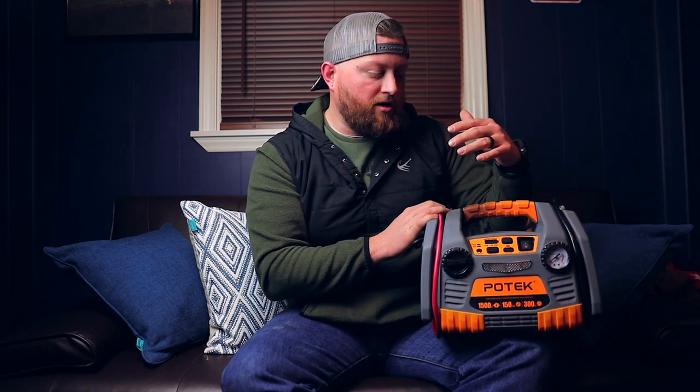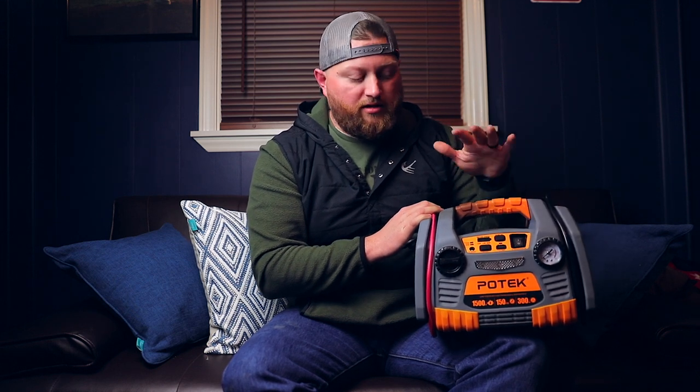A Goal Zero is the first one that comes to mind. They're really expensive but they'll do what they're supposed to do. Let me give you guys a little backstory on why I'm not going to recommend this Potec to you.